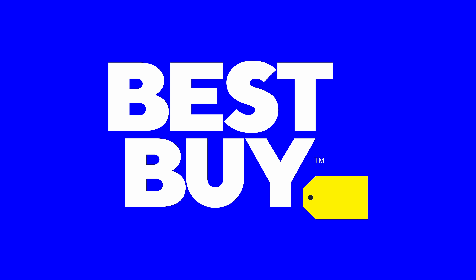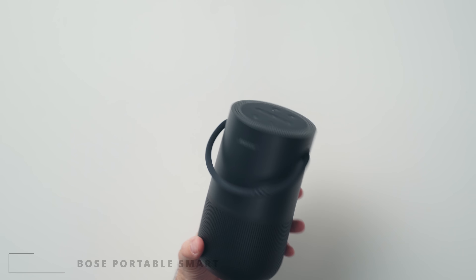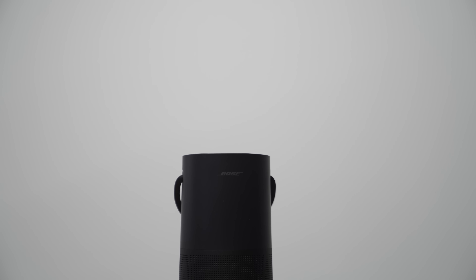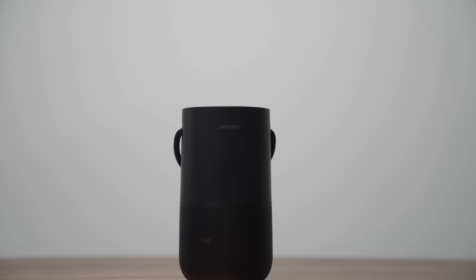Now a portion of this video is sponsored by Best Buy. They sent out this Bose portable smart speaker. It's an expensive speaker, but the sound quality on this thing is absolutely superb. If you want something that is easy to travel with, has good sound especially on the low end and high end, this is a good one.